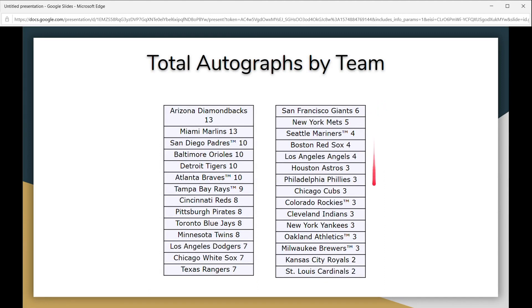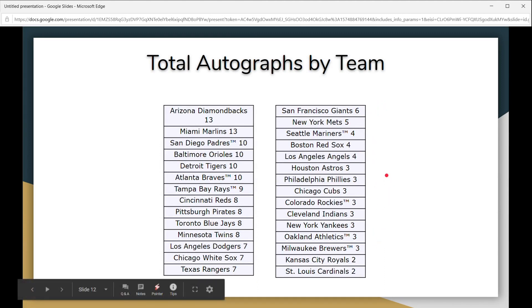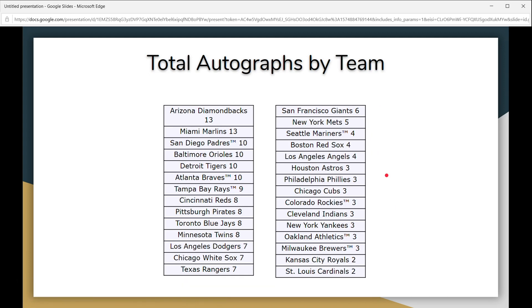The total autographs per team are broken down right here — this includes all the regular autos, draft night autos, draft pick autos, and all the other insert autos. The Marlins and Diamondbacks are at the top with 13, then Padres, Orioles, Tigers, and Braves with 10, Rays at nine, and it goes down from there. Hopefully you can use this list to your advantage.